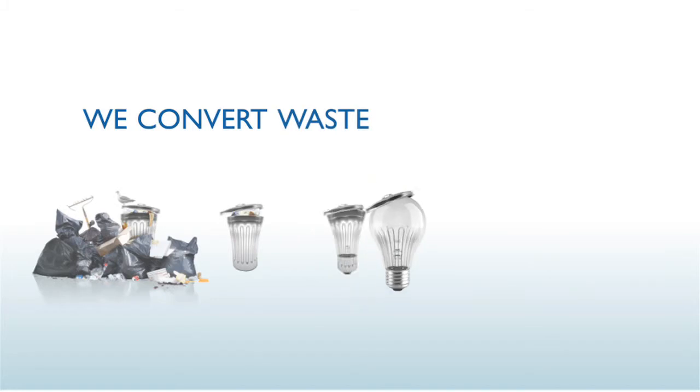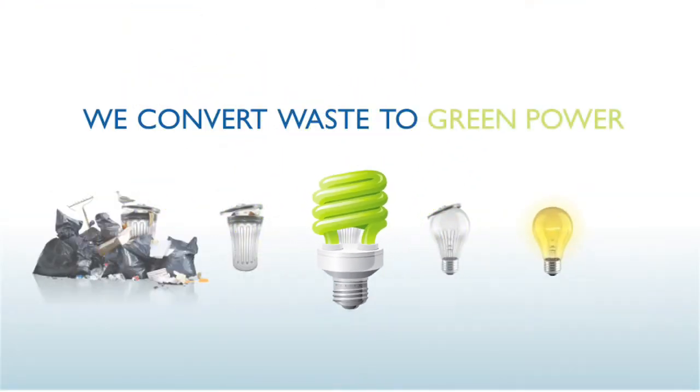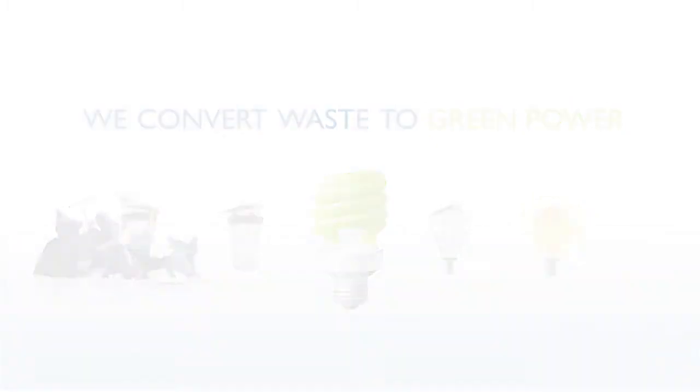The Elementa process is now a leading waste-to-green-power technology being embraced around the world, converting waste to green power.